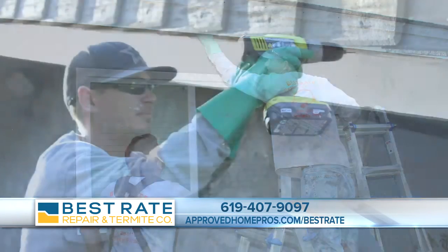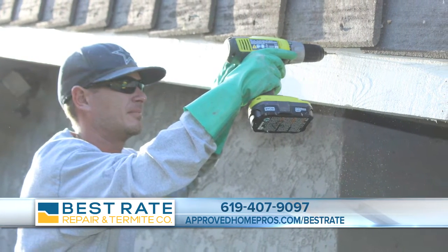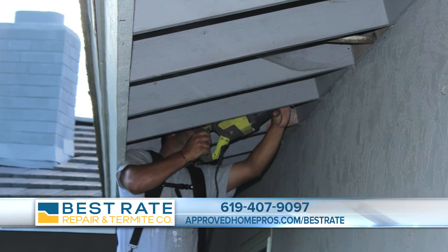How much does that cost for the inspection? We choose to do them absolutely free — for the inspection as well as the estimate for the wood damage repair. That's a great service.